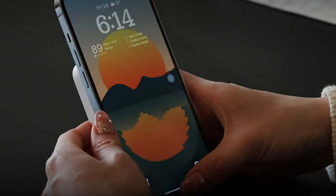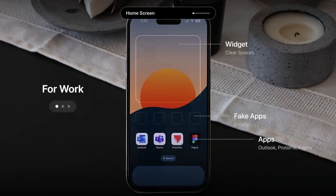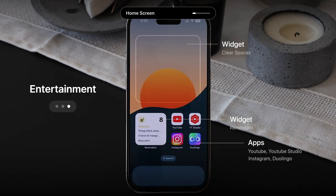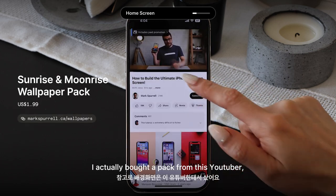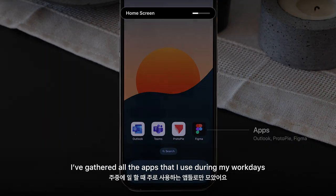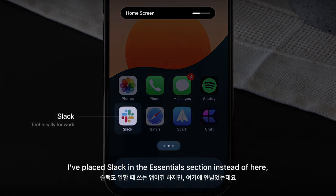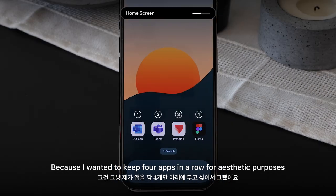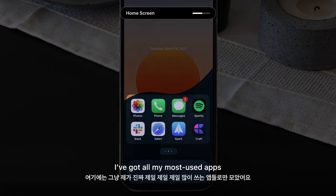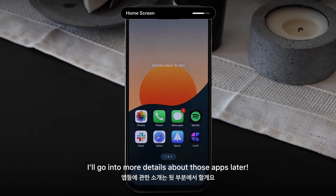Now let's take a look at my home screen. I've divided it into three main sections that make it easier for me to navigate. As for the wallpaper, I bought a pack from a YouTuber which I'll link down below. Starting with the work section, I've gathered all the apps I use during my work days. You might notice I placed Slack in the Essentials section instead — that's only because I wanted to keep four apps in a row for aesthetic purposes. The Essentials section has my most used apps including Photos, Phone, Messages, Spotify, Safari, Spark, and Craft. I'll go into more details about those apps later.